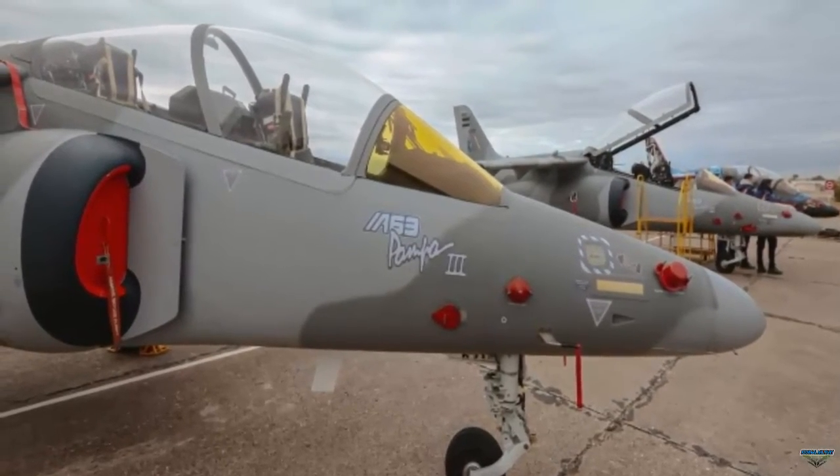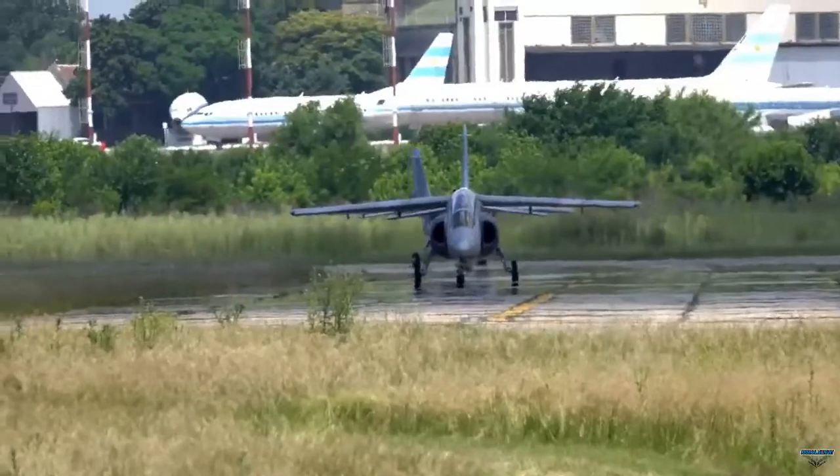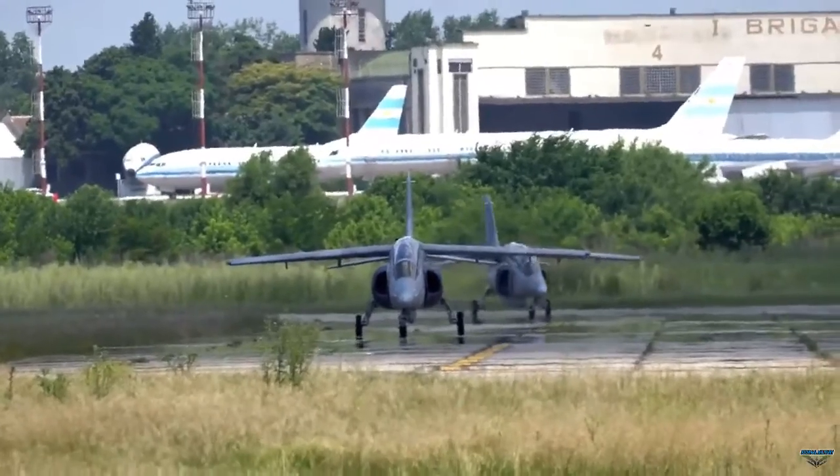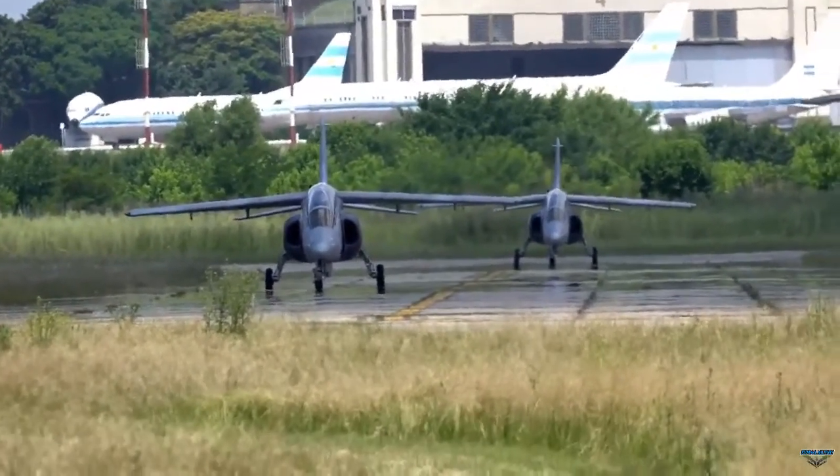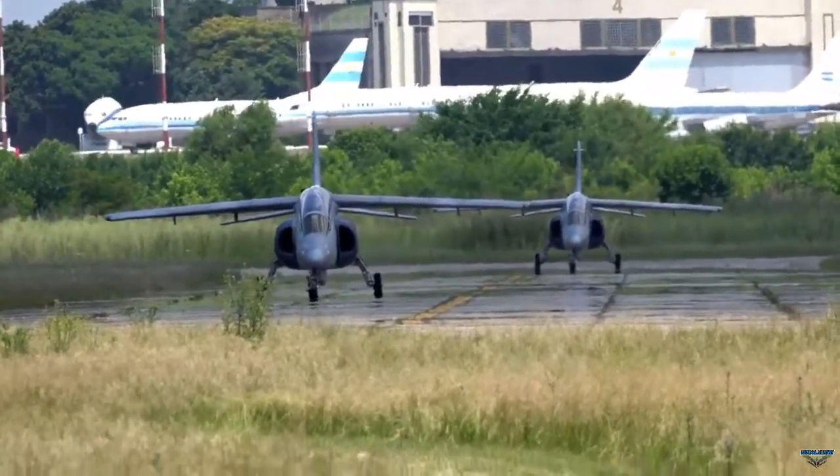One aircraft came from production and the other was modernized at Fadillas' Córdoba facilities after more than 15 years out of service. Both aircraft were dispatched to the 10th Brigade in Río Gallegos to enhance border protection.